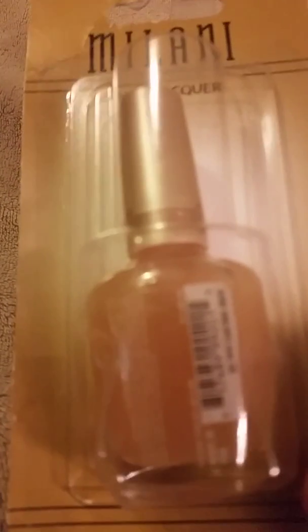First I'm gonna start off with this Maloney base coat and nail grow. I had never seen it before and I got that.